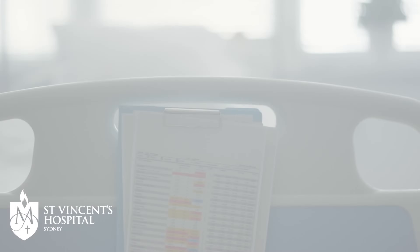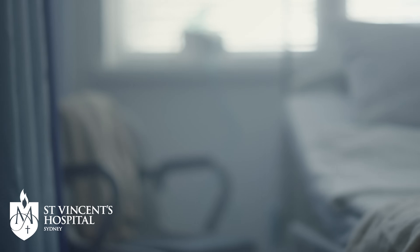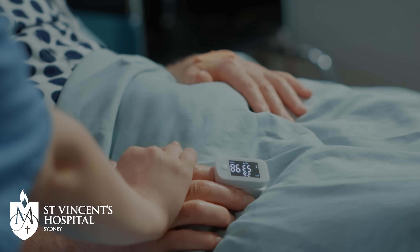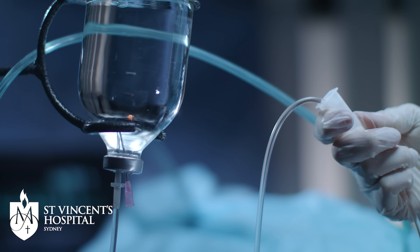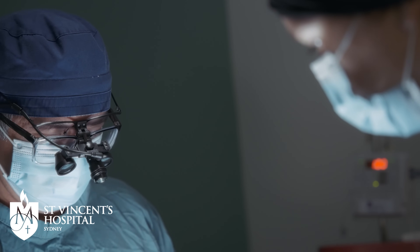In a world where antimicrobial resistance rises, we will struggle to treat a lot of the common infections that we see in the community, but particularly in the hospital. Antibiotics are kind of the cornerstone of modern medicine. Patients with chronic diseases, patients who might be immunosuppressed because they're having chemotherapy or they've had a transplant, it would make it a lot more difficult to treat them. So it's really important that we safeguard the antibiotics that we do have, because otherwise modern medicine really will struggle to keep up.